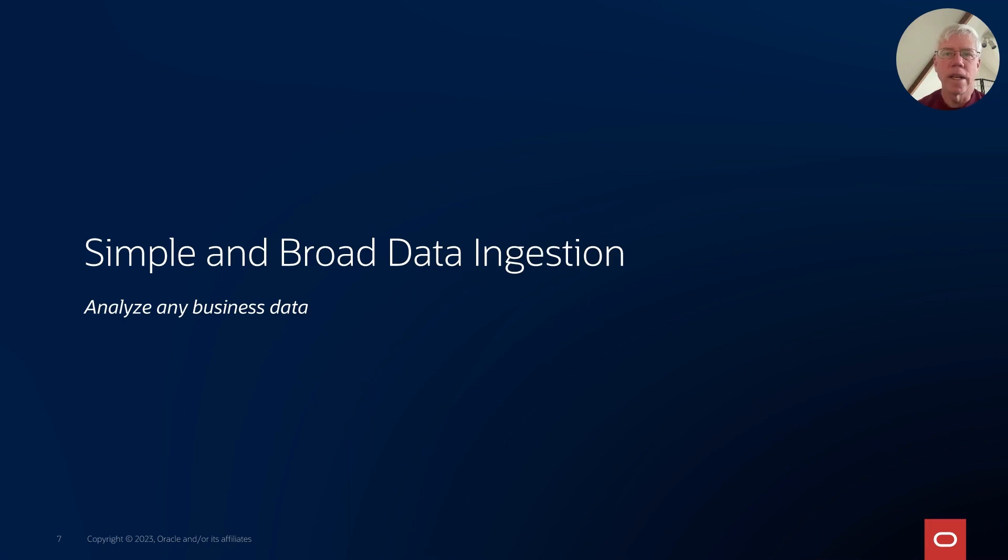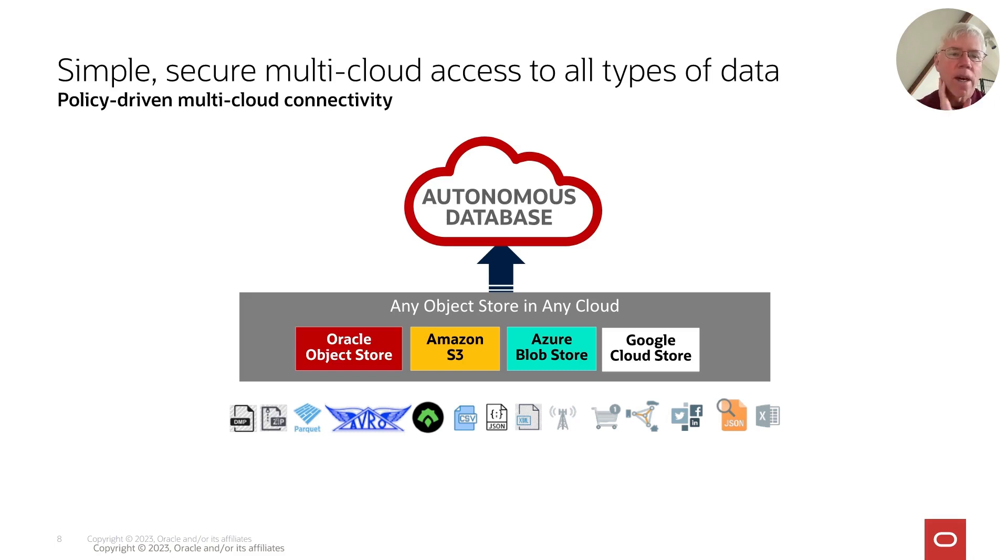Let's talk about data ingestion. There's lots of data available — how are you going to bring it under the umbrella of Autonomous Data Warehouse to do analysis? When you're in the cloud, there's data available everywhere: within your on-premise data centers, within your own cloud tenancies, in public data sets throughout the cloud, and in other clouds you may have accounts in. Within Autonomous Data Warehouse, you can access all of that data regardless of format or where it resides.